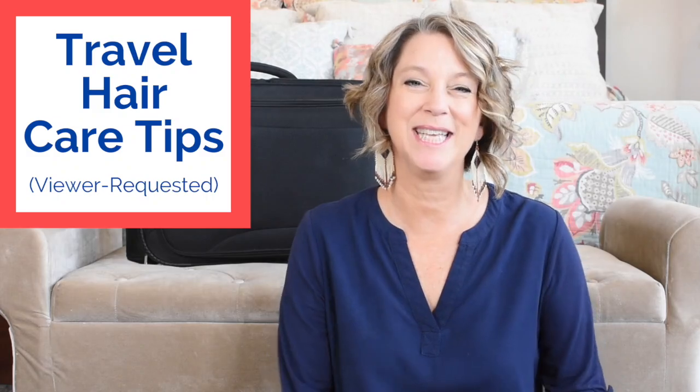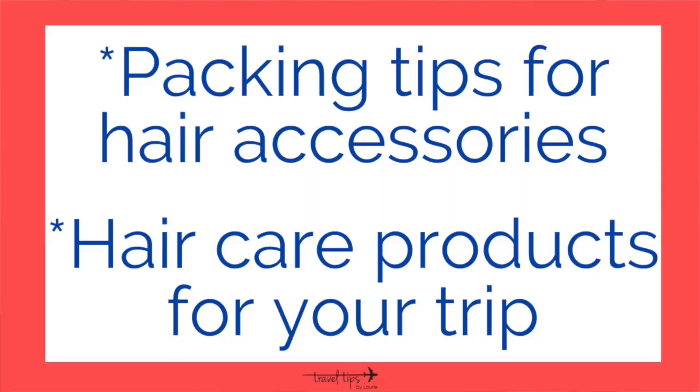Hey there! For your next trip, this is a viewer-requested travel hair care video. I will share travel tips on packing hair accessories and the best hair care products for your next trip.